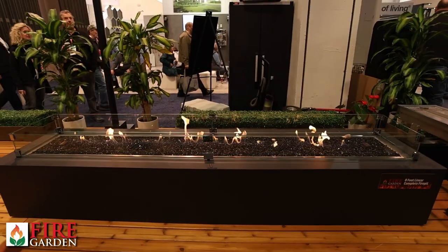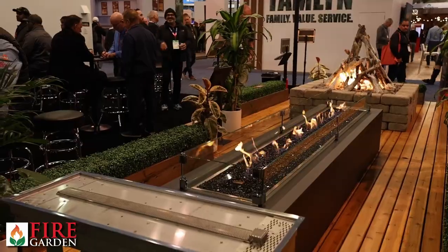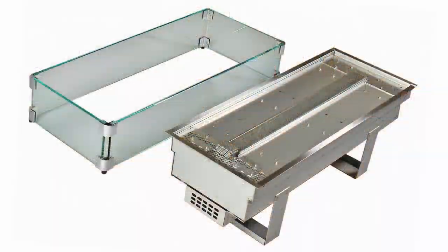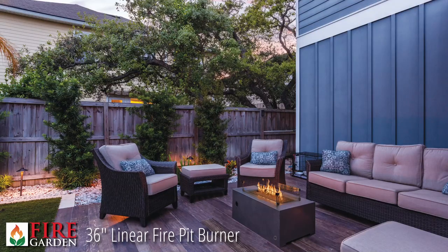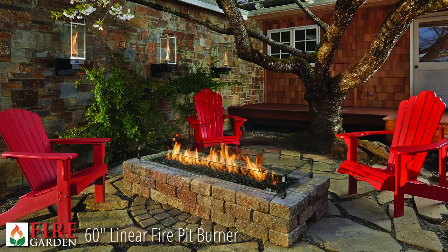To the right of the finished completed fire pit you'll see a burner on a stand. This is a stainless steel burner — the 60-inch burner. It's all stainless steel and is designed to be installed in an enclosure of your choice; your architect or builder can do a custom installation. It also comes with the same glass wind guard and electronic ignition.